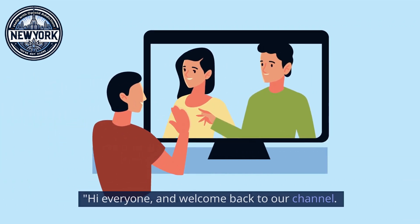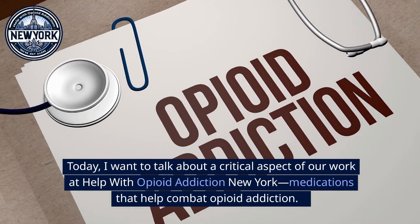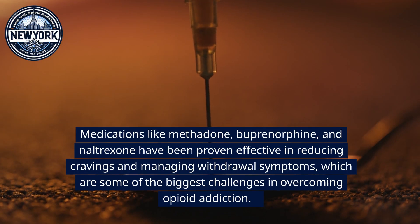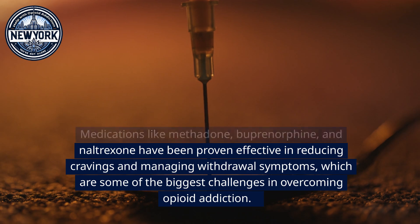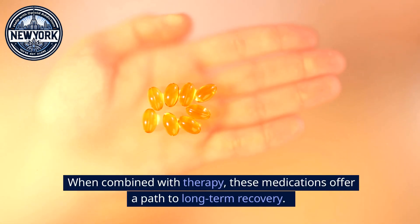Hi everyone, and welcome back to our channel. Today I want to talk about a critical aspect of our work at Help with Opioid Addiction New York: medications that help combat opioid addiction. Medications like methadone, buprenorphine, and naltrexone have been proven effective in reducing cravings and managing withdrawal symptoms, which are some of the biggest challenges in overcoming opioid addiction. When combined with therapy, these medications offer a path to long-term recovery.